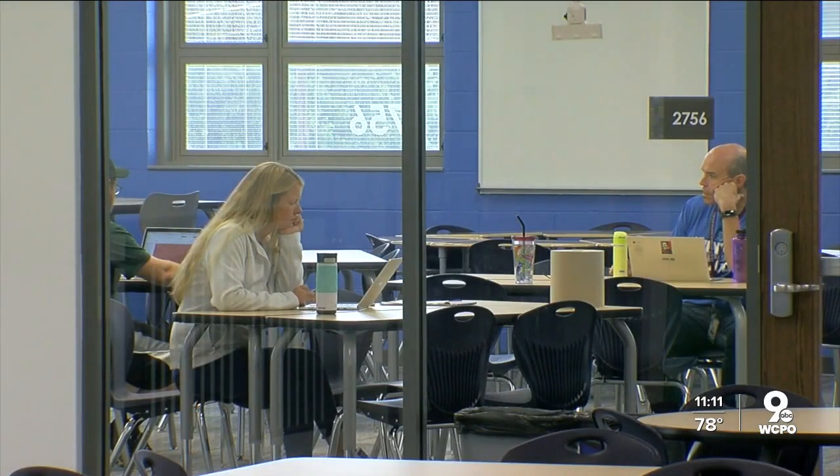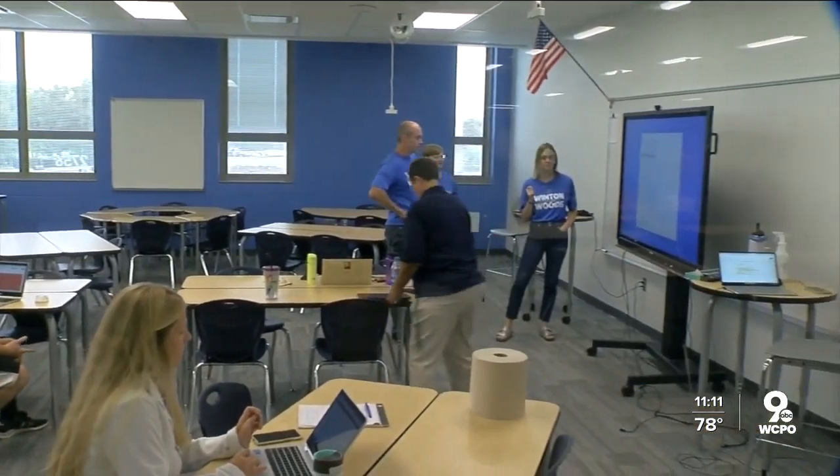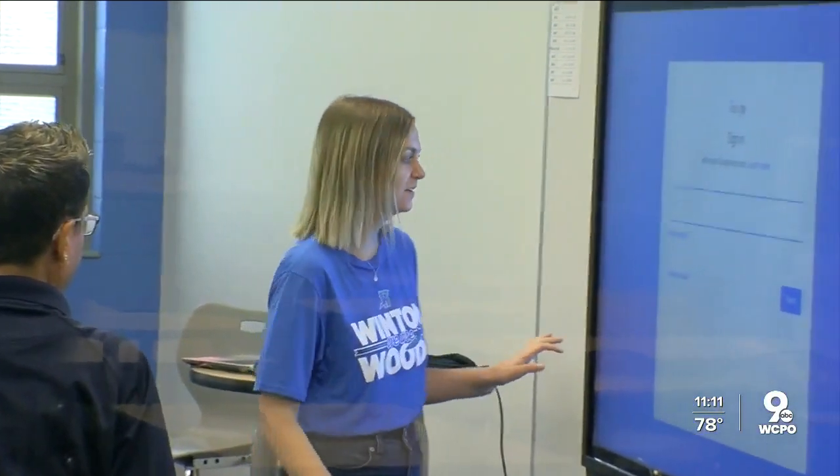Classrooms are grouped into what they call small learning communities. As a pod or as an SLC, we get to decide who has what class and what space would work best for them — for the class size or for whatever they're teaching. So I don't stay in the same room every day. Teachers like alumnus Hannah Van Dyke have cubicles, not rooms. It's built for the district's project-based learning curriculum.